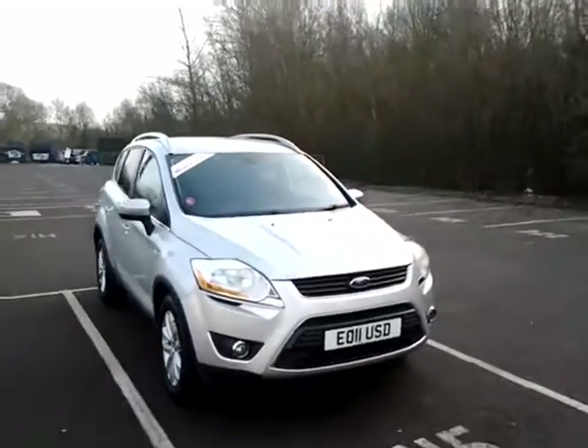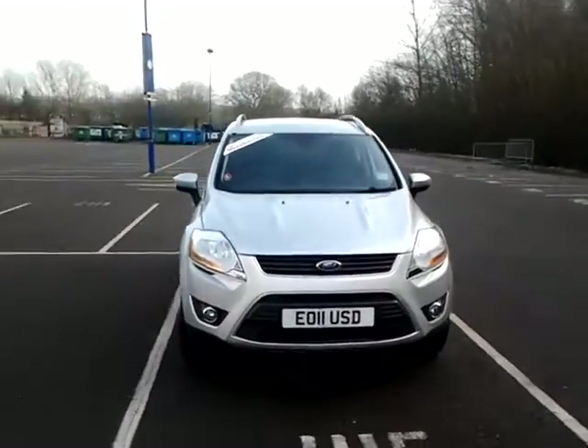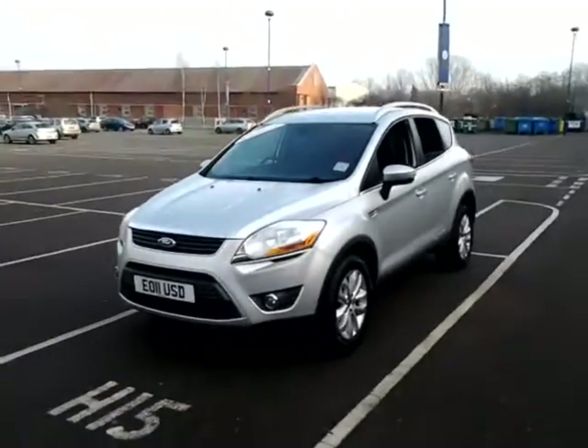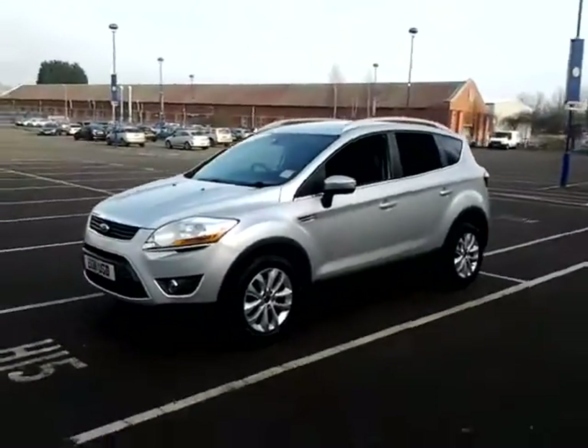Welcome to Sturgis of Leicester. Today we are looking at this 2011 11-plate Ford Cougar. This is a 2 litre TDCI Titanium.